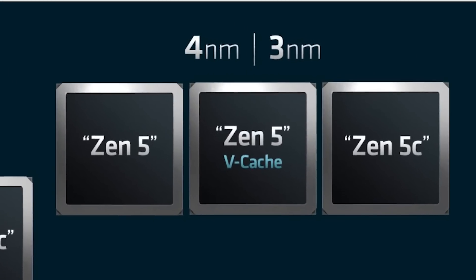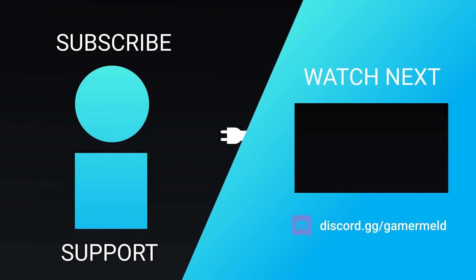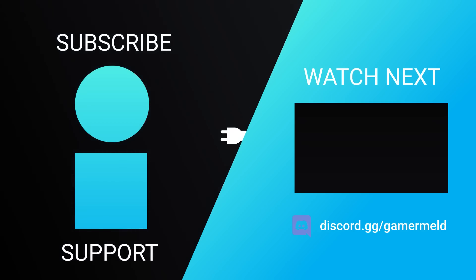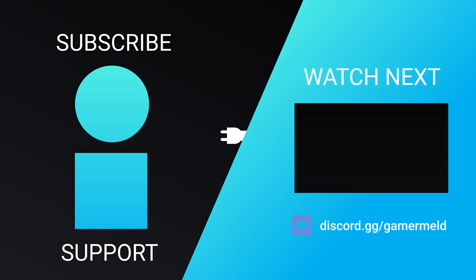So, next-gen Ryzen is looking really exciting. Are you pumped for AMD's next-gen Ryzen CPUs, or are you just waiting for Nvidia's RTX 4070? Let me know down in the comments below, don't forget to check out PowerColor's new backplates in the description, and as always, have a great day.